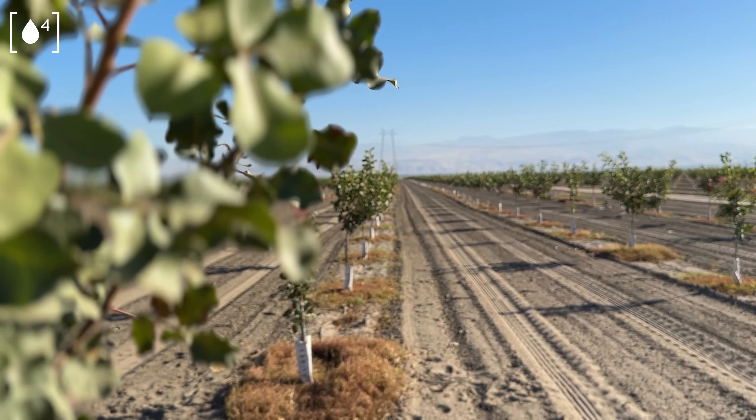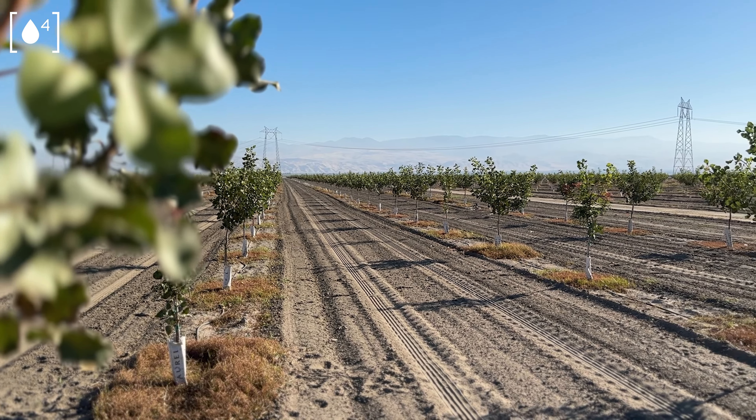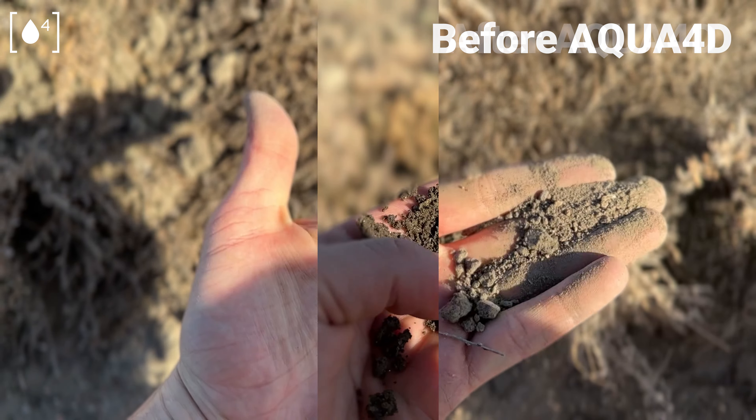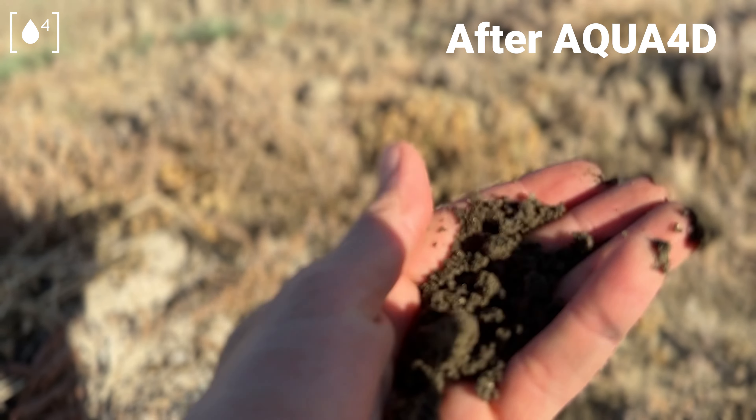We could definitely see a movement of some of the adverse minerals — sodium, chlorides — into the lower level, and that was allowing the rootstock to grow.